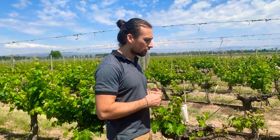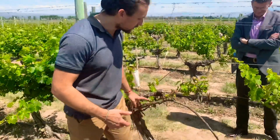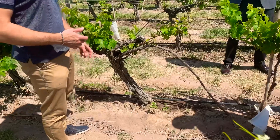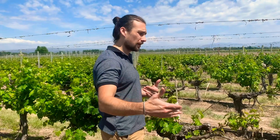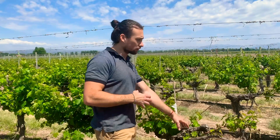The vines are reproduced in this system that we have right here — it's the most traditional way. It's taking one of the arms and putting it in the ground, and then we have a new plant. This is the most traditional one but it's less used. It takes a longer time, but it's the best way of transferring all this genetic information from one plant to the other.